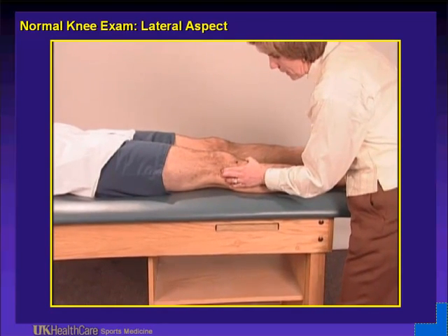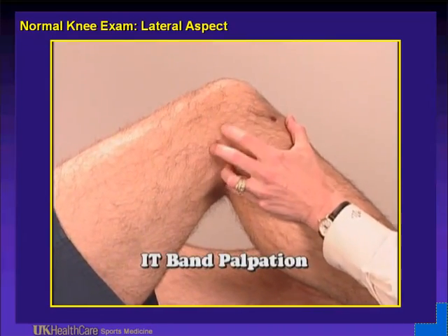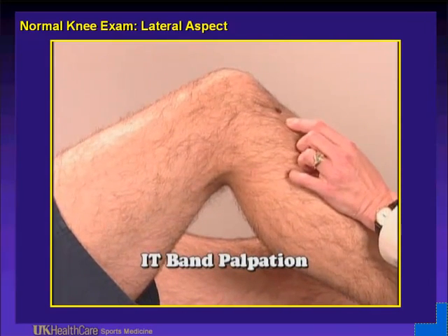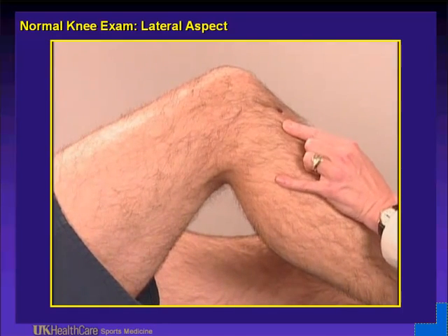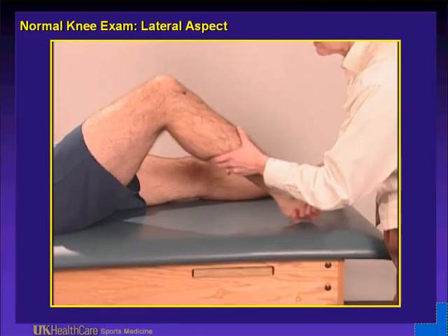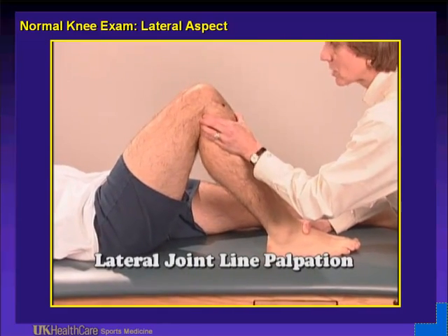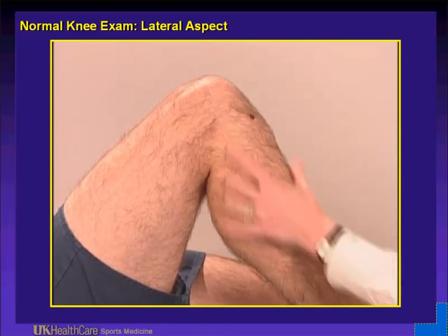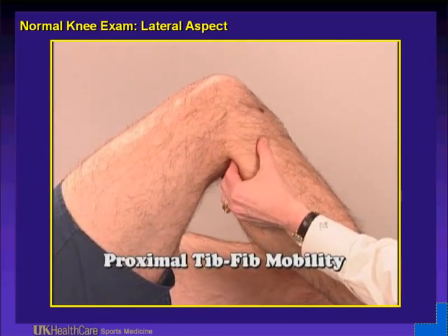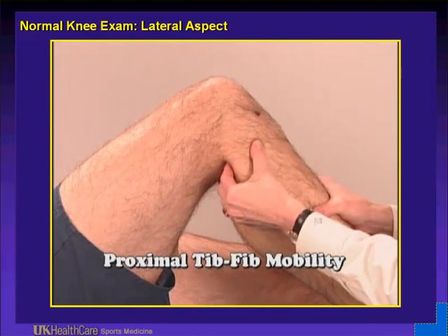When we think about the lateral aspect of the knee, think about the IT band — which typically is painful at the lateral epicondyle, sometimes at Gerdy's tubercle at the insertion on the lateral tibial plateau. Palpate that — very common in runners. Also think about the proximal tib-fib joint and the lateral meniscus. Palpate the lateral joint line to feel for any cyst mid-laterally. In flexion, test the mobility of the proximal tib-fib joint, starting with the normal side.